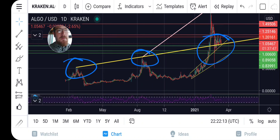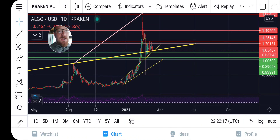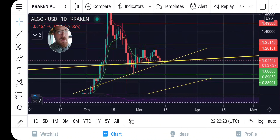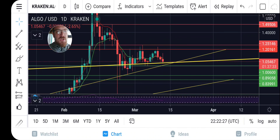Now keep in mind that if it doesn't hold support, we can also see a nice dump back down to the downside. But if I zoom back in here on the daily chart, you can see this yellow line — that long-term line of resistance — you can plainly see it here holding support. We are testing long-term resistance for support.